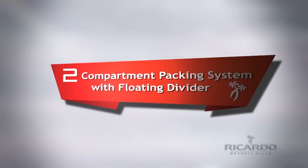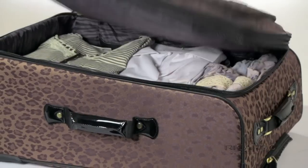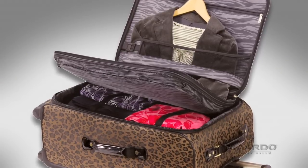Ricardo Beverly Hills' proprietary two-compartment packing system with floating divider provides flexible packing organization and full access to your belongings in two separate externally accessible sections.